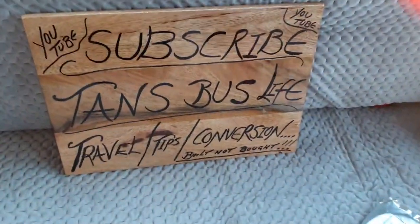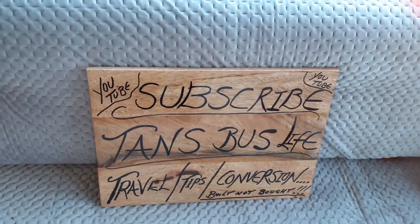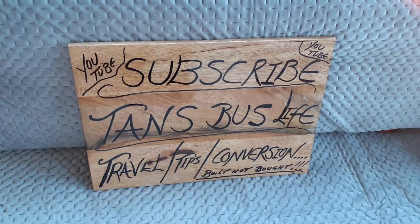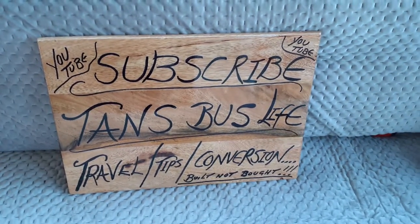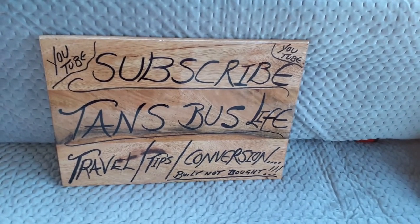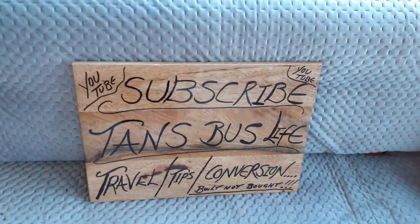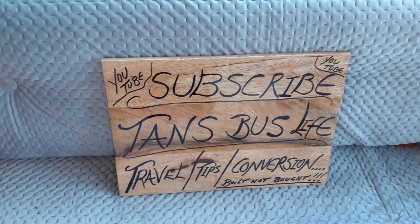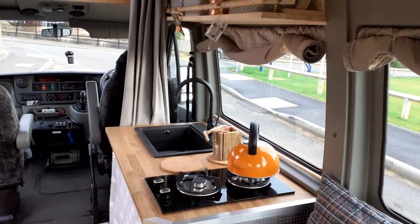If you want to subscribe, my channel offers lots of helpful tips and things I've come across along the way — things I see in shops that I think would be amazing. It basically says 'built not bought,' which is important to me because we did this from scratch. Please subscribe — thank you to Dawn, Paul, and Lisa who subscribed this morning. Hit the notification bell so it tells you whenever I upload a new video. I generally upload every day, I've just got so much to say!